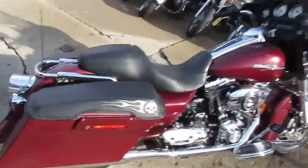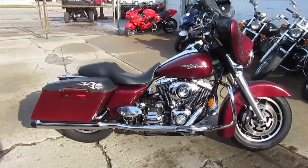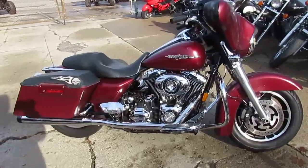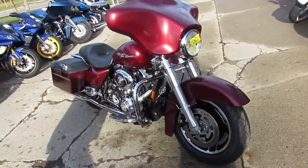It does have a salvage title, but it runs strong. Everything works, needs nothing — gas and go. Sharp matte maroon paint, luggage rack, and dual Reinhardt exhaust make this bike sound as cool as it looks.